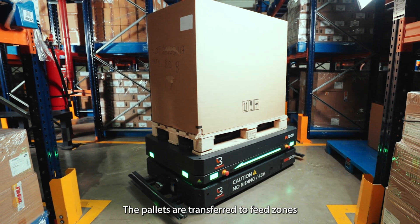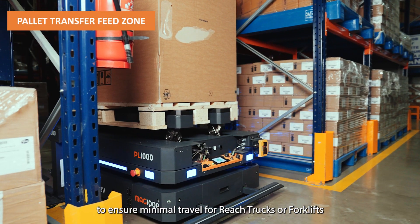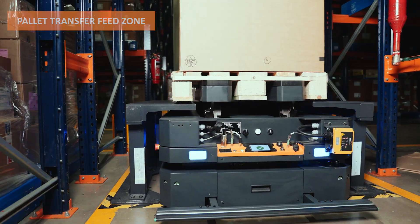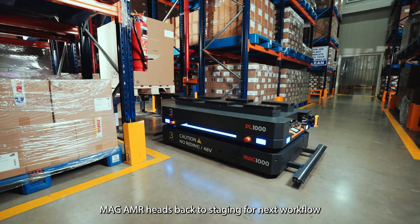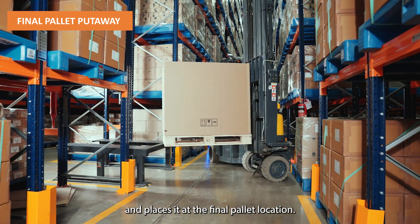The pallets are transferred to feed zones that can be strategically located at an underpass or front of the racks, to ensure minimal travel for reach trucks or forklifts to conduct the final put-away. After transferring the pallet successfully, MAG-AMR heads back to staging for the next workflow, and the forklift picks the pallet from the feed zone and places it at the final pallet location.